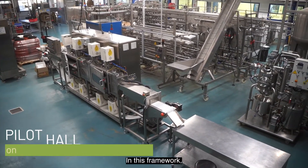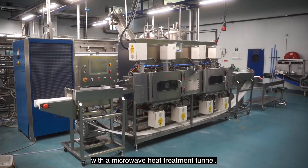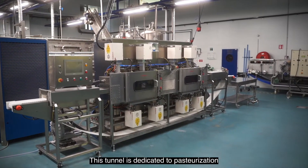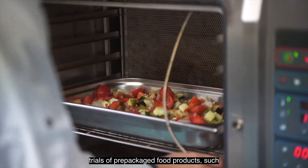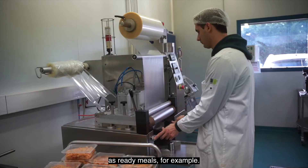In this framework, the Avignon CTCPA is now equipped with the microwave heat treatment tunnel. This tunnel is dedicated to pasteurization trials of pre-packaged food products such as ready-meals, for example.